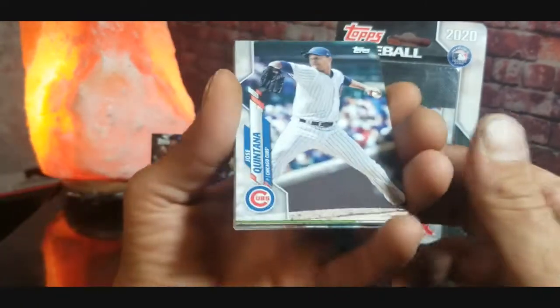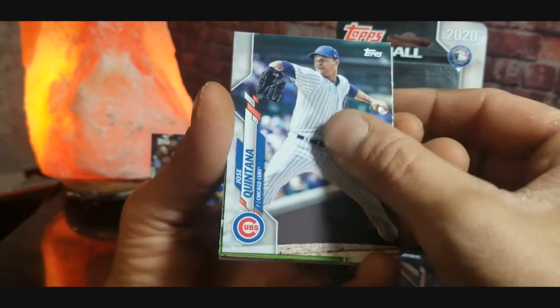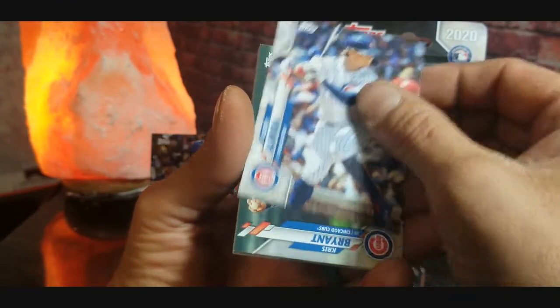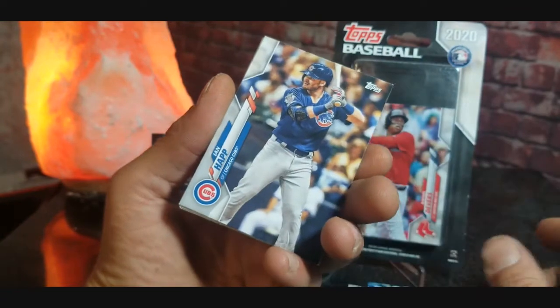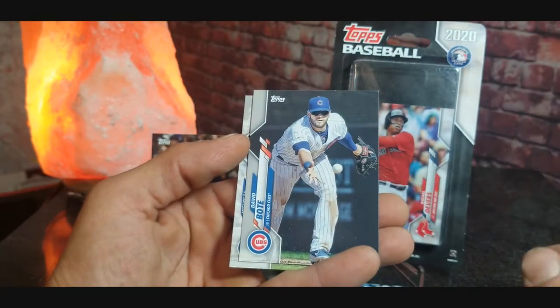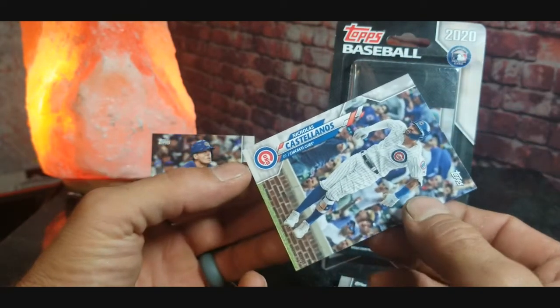Nico Hoerner was definitely one of the top rookies last year. We got Jose Quintana, Jason Heyward, Anthony Rizzo, Albert Almora, Kris Bryant, Ian Happ, Kyle Hendricks, David Bote, and the last one is Nicholas Castellanos.